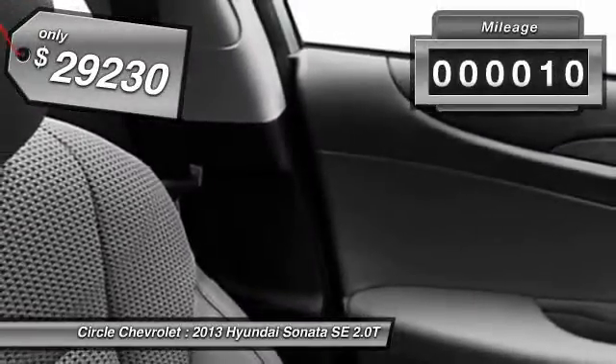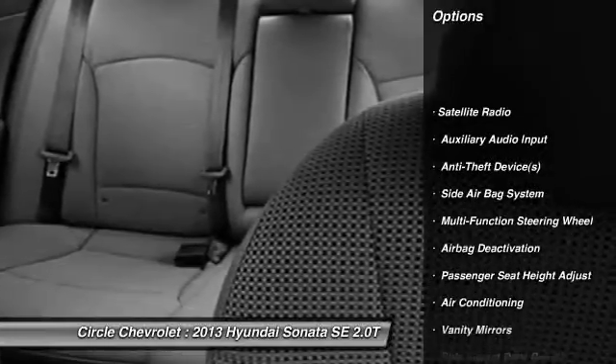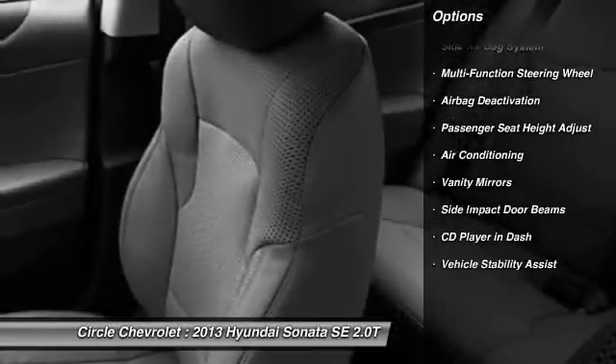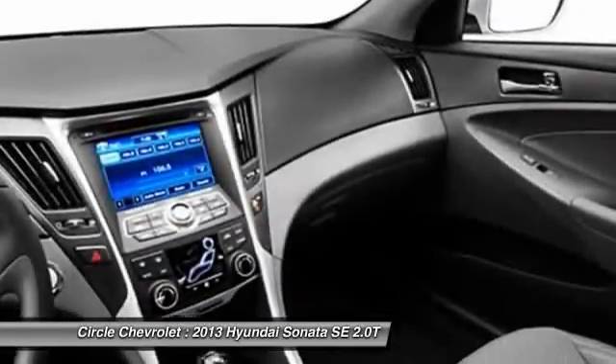This vehicle has less than 100 miles. Here are some of this vehicle's great options: heated seats, power driver's seat, dual airbags, front air conditioning, adjustable headrests, auto express down window, power steering, cruise control, anti-theft security system, auto headlight on and off.